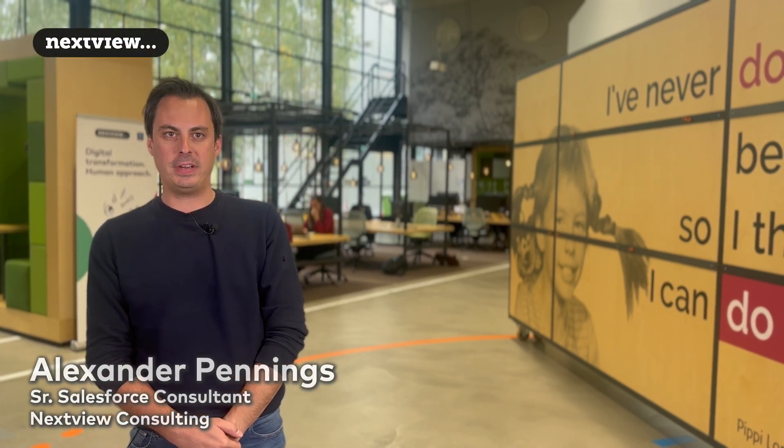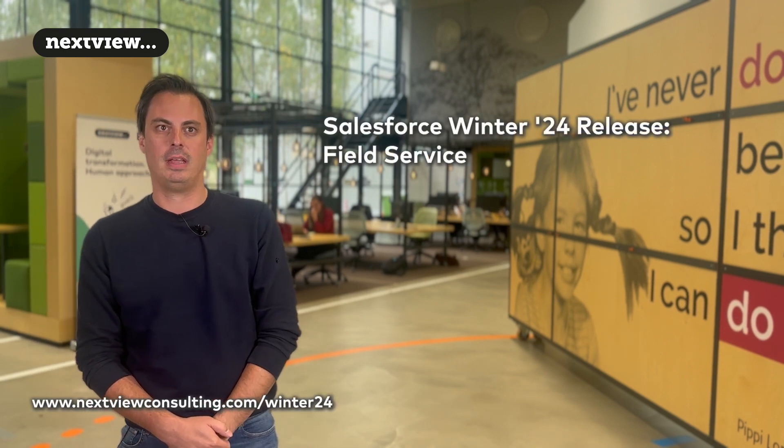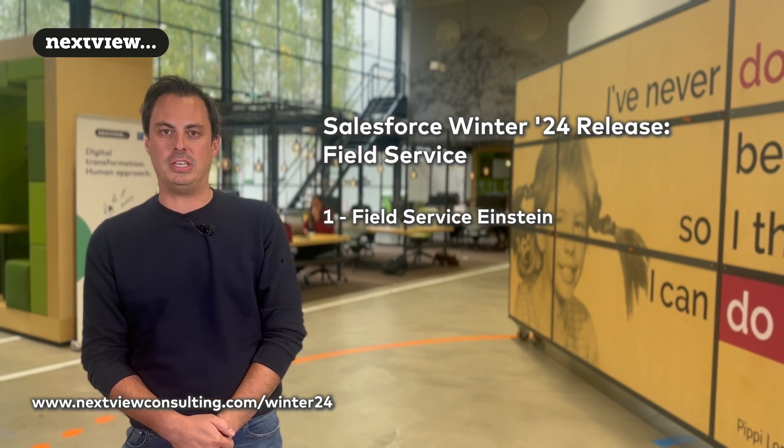Hi there, my name is Alexander and I'm going to tell you about my three favorite Winter24 Field Service release updates. First of all, give your mobile workers AI-generated briefings for their work orders with Einstein GPT.